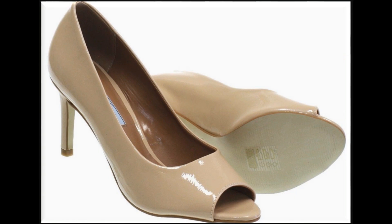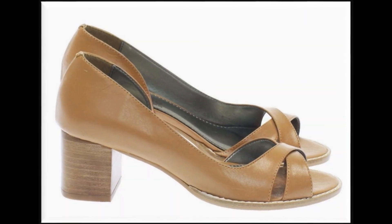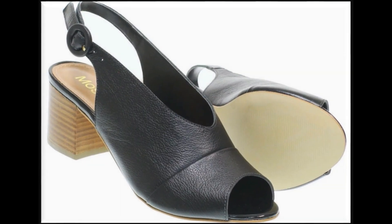Peepto style slingback design is one of the best designs for this summer 2020. Peepto style long pencil heel back close designs are also very attractive and beautiful — I'm sure you will love to see this design. If you like this collection, please thumbs up and share it with your friends and family members on social media networks like WhatsApp, Facebook, Twitter, etc.